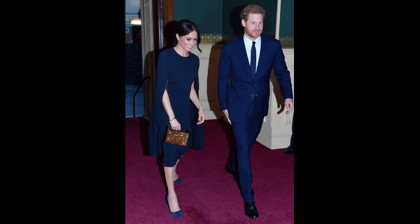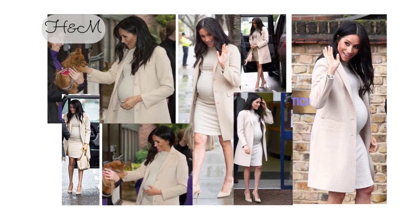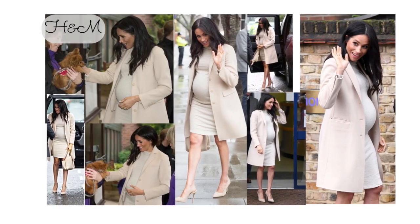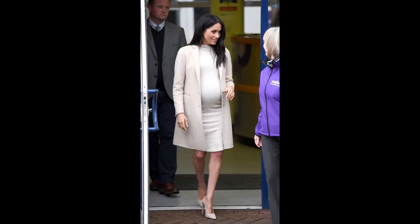This next look is another maternity look. You may not know that the dress she's wearing here is from H&M — a super inexpensive faux turtleneck or mock neck stretchy dress with a basic jacket, nude heels, and free-flowing hair. This is a fabulous look. Not expensive. Anyone can recreate this look.